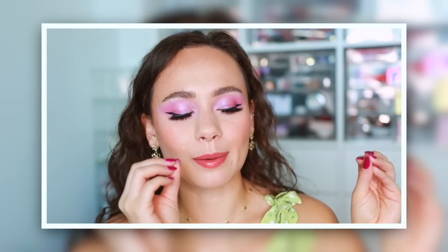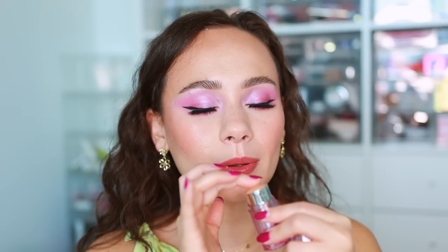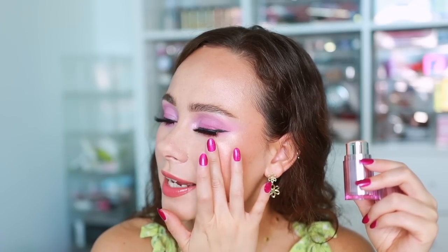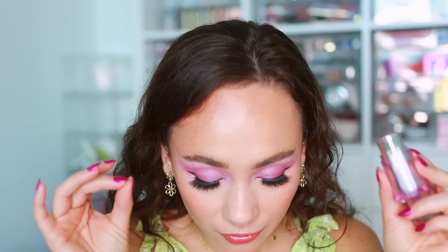Possibly the best cream highlighter I've tried: the About Face Light Lock Stick in the shade Greek Tragedy. This is the best stick highlighter I've ever used. It's so creamy, goes beautifully over any foundation without picking up or moving product, and even applies well over powder. Warm it up with your finger before applying. I've never heard anyone talk about this but About Face really nailed the best cream highlighter I've ever tried.